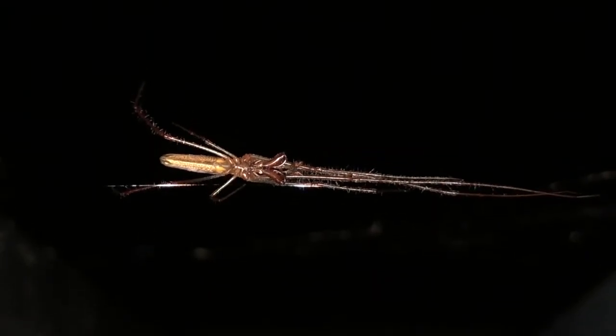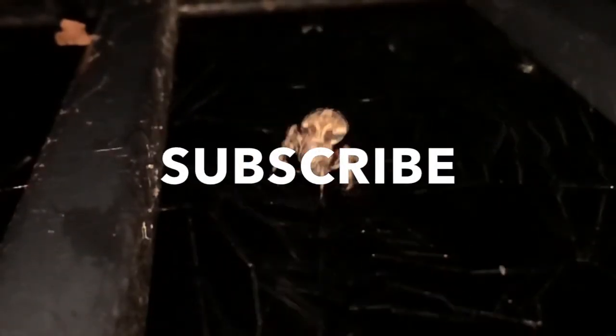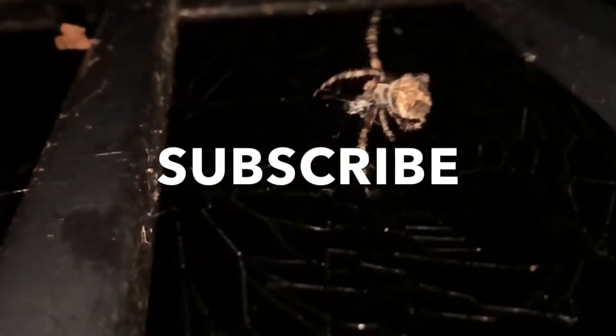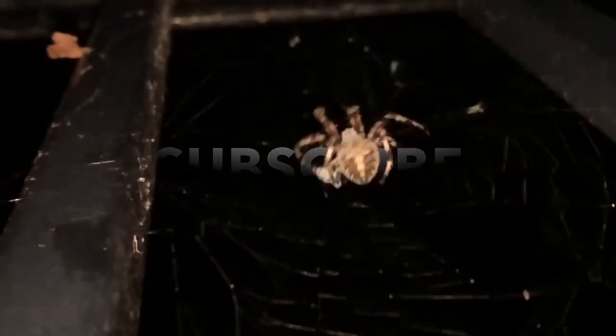Check out our other video where we explored the Spider Tunnel, and be sure to subscribe for new wild adventures. We'll see you next time.